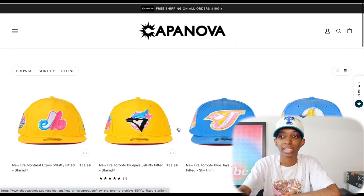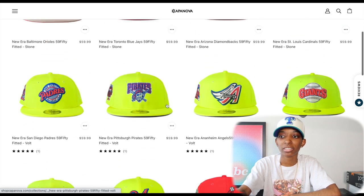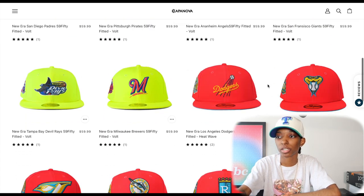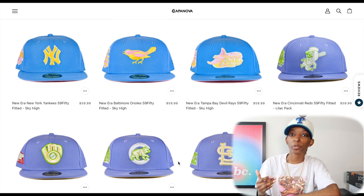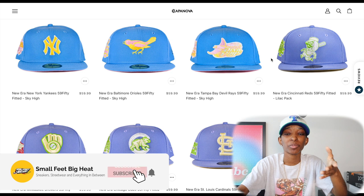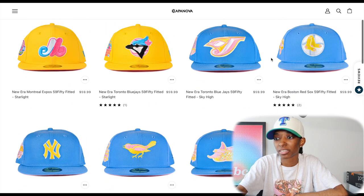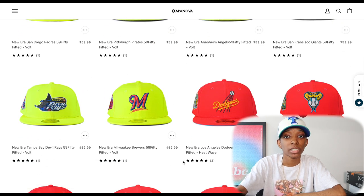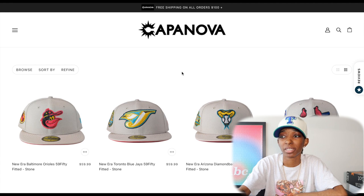Kappa Nova — some of the drops do sell out very quickly. Like that Editor's Choice: it's gone. The Pirates from the two-tone icy drop are gone. But there are still collections like the vault tennis ball collection that are still there. So it's not a website I'd say sells out super quick, but if you know something is hyped up, don't sleep — jump on and get what you want. The only drawback for me is the price: the hats are $59.99. But Kappa Nova does send emails about a lot of sales, so keep an eye on those.